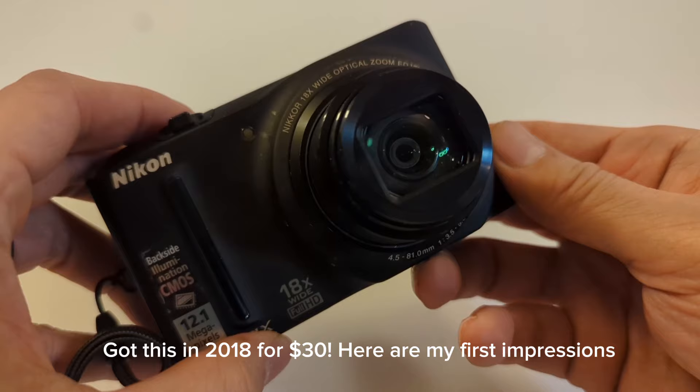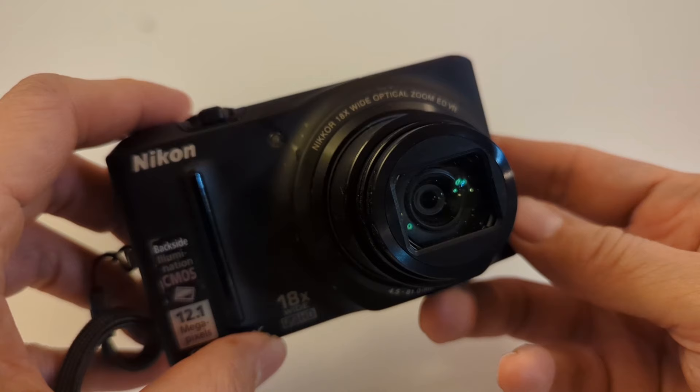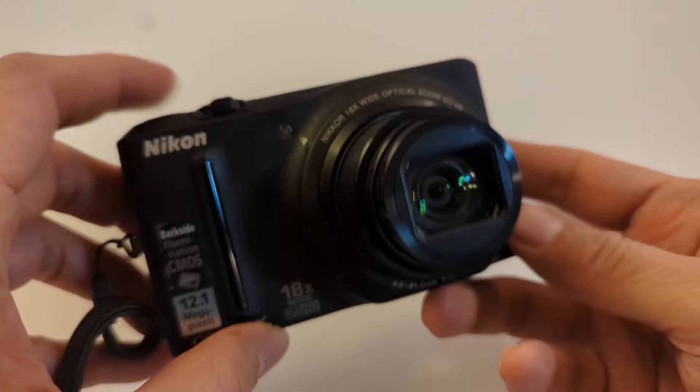Today's camera is the Nikon S9100. Now initially I took a few shots around the house and deemed it a crappy camera. But upon closer inspection, this camera is unusually well specified for a camera with pedestrian looks.